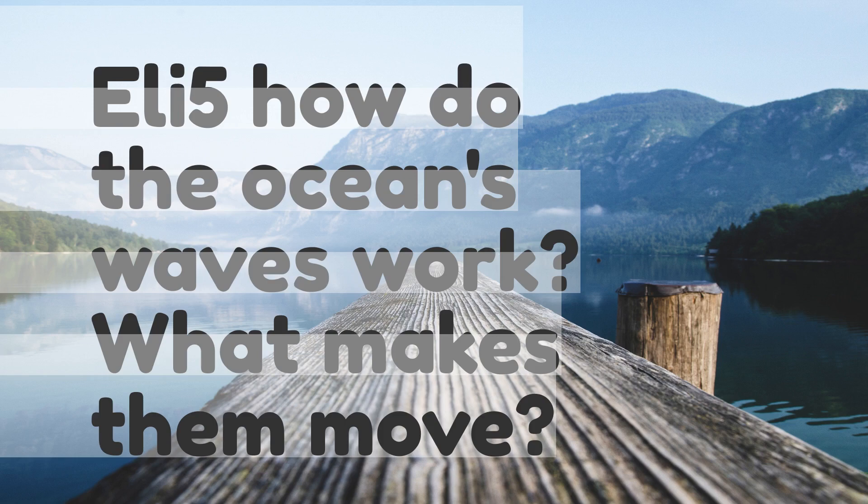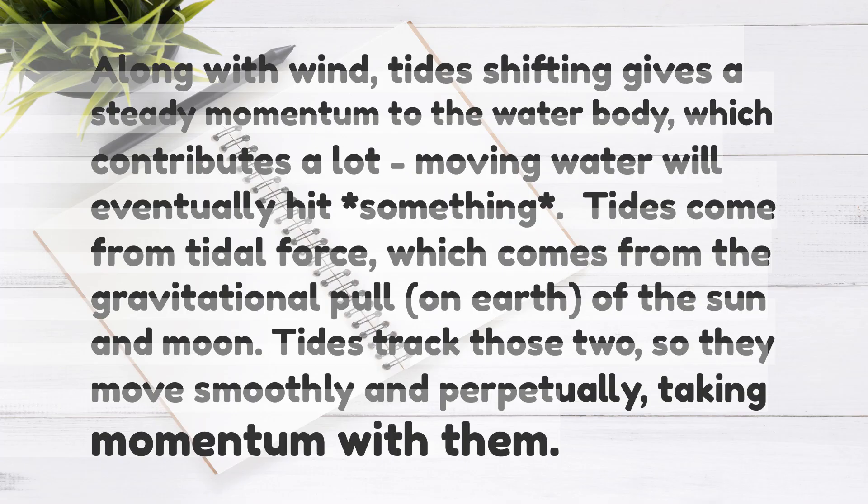ELI5: How do the ocean's waves work? What makes them move? Along with wind, tides shifting gives a steady momentum to the water body, which contributes a lot. Moving water will eventually hit something.